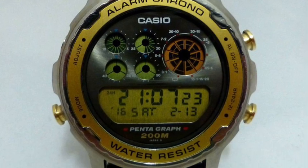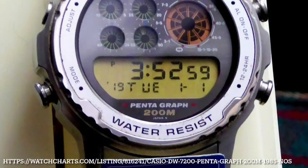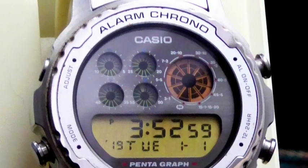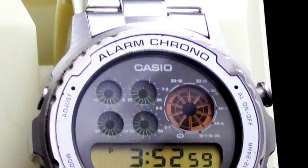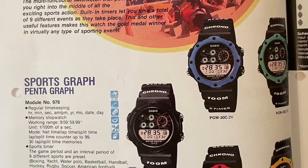Next we have the Pentagraph, which launched in 1989 and was a referee's watch that could actually be adopted to all sorts of sports, including football, basketball, including the breaks, and a scorekeeper. The five displays are all different kinds of timer options.